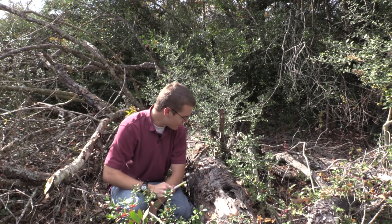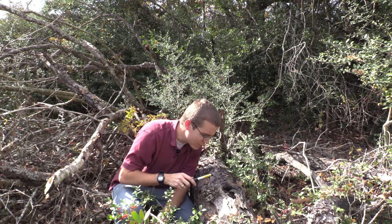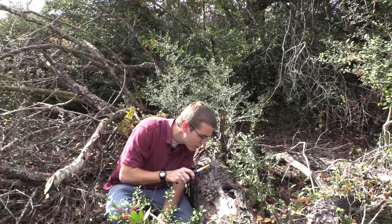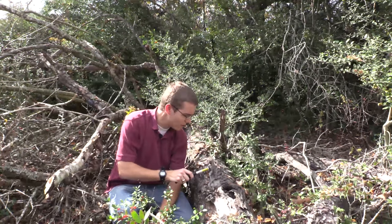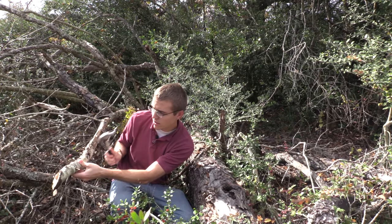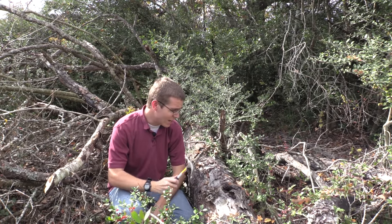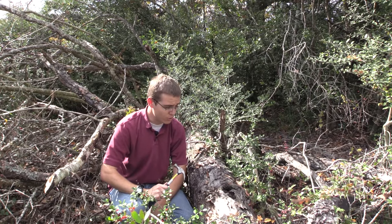I'm going to go ahead and start chopping into this log. I know this is a good log because if you listen to that sound — you can hear it's kind of hollow and you can tell it's not hard. What you do not want is hardwood like this over here. You can hear that it's extra hard, and that extra hard wood is not going to have hardly any insects in it. What you want is this really hollow stuff.